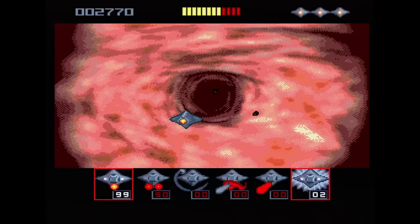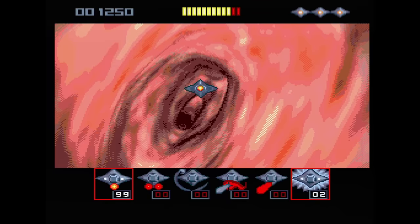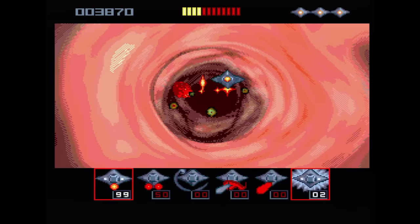Microcosm is an FMV shooter where you're shrunk down and inserted into someone's body. You fly through dislodging foreign objects. The gameplay isn't horrible but it's not exciting either. However, the music is pretty good.